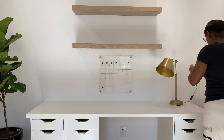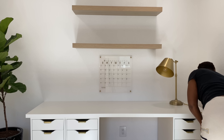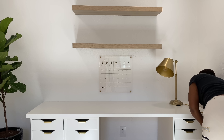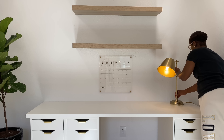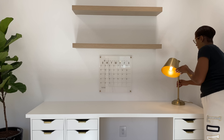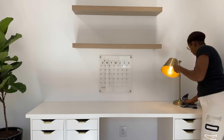Next I'm adding some lighting. I purchased this light from Target — it's by Hearth and Hand. I absolutely love the gold aesthetics and modern sleekness of it. I thought this would be perfect for my space to break up a lot of the white in here.